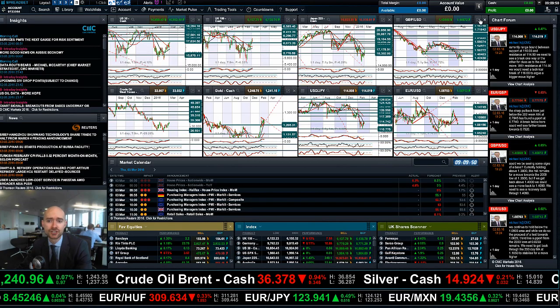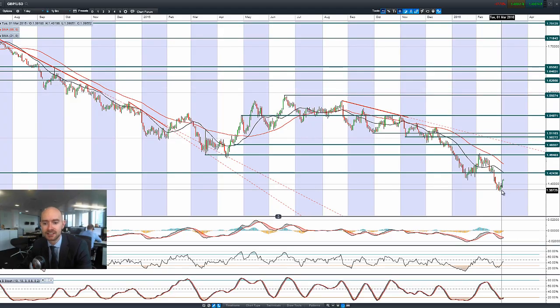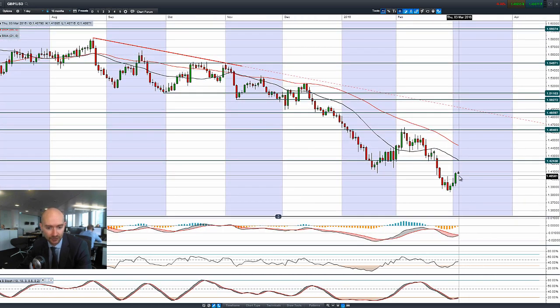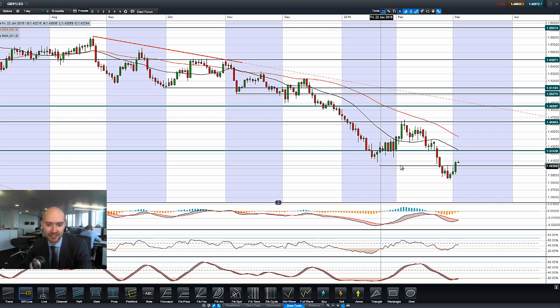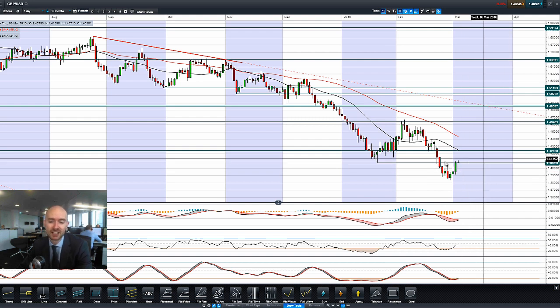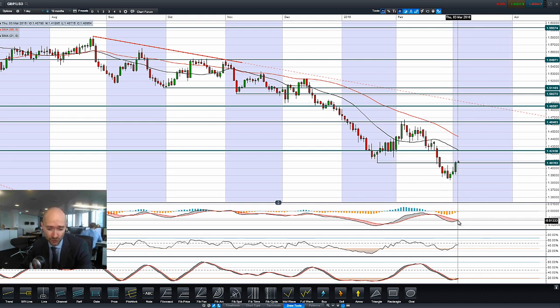Finishing up with GBP/USD — Sterling managed to get a decent move yesterday, really strong candle, one of the strongest we've seen for a while. We're quite far away from 1.42, but picking this recent low we are just on the cusp of 1.4073, so this could be interesting in the short term. We've almost got a crossover in the MACD and we've got a bullish signal on the slow stochastic — a potential bullish signal there as well.